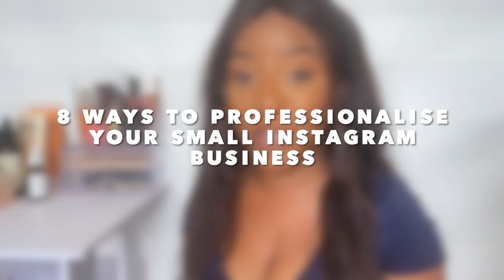Welcome back to my channel. Thank you for clicking this video if you're new, and thank you for returning if you're not. This week's video is a little bit different — it's still related to business, but I wanted to talk about eight ways that you need to professionalize your small Instagram business. This video is mainly towards small Instagram businesses, but whatever size yours may be, you may still find these tips helpful.